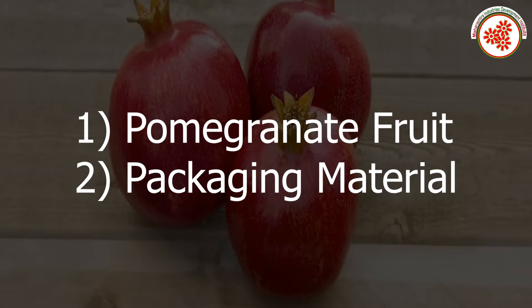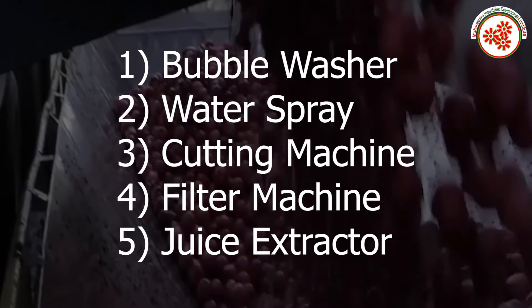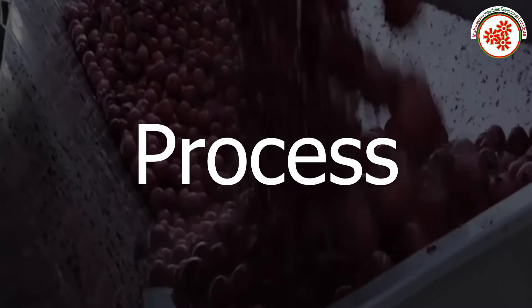Raw materials include pomegranate fruit and packaging material. Plant and machinery includes a bubble washer, water spray, cutting machine, filter machine, and juice extractor.